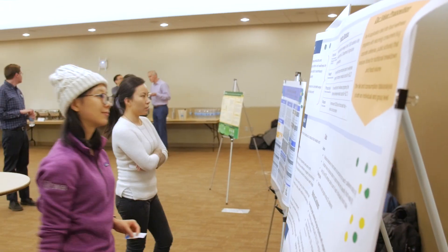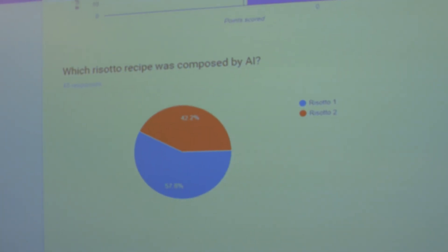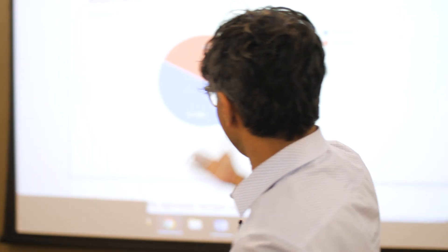So we have the vote results up. Oh, really close — but one people thought was the AI one. Risotto one is the AI one. Wisdom of the crowds on display, except for 42% of you.